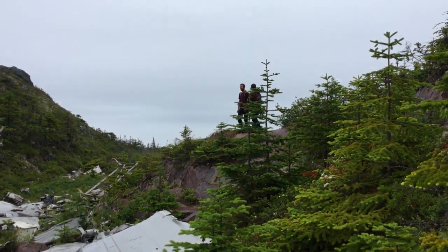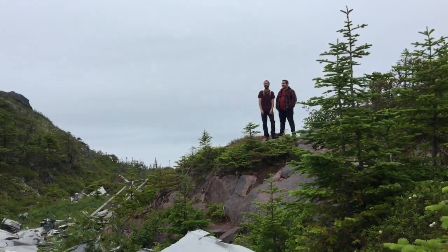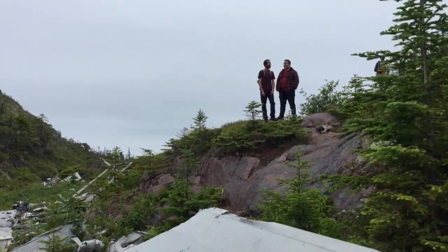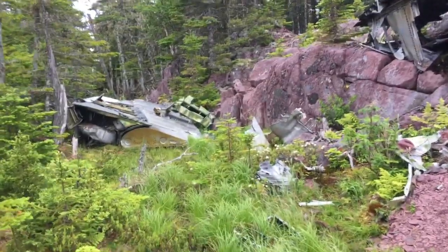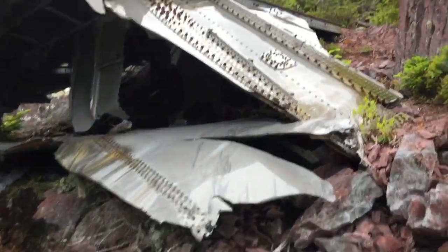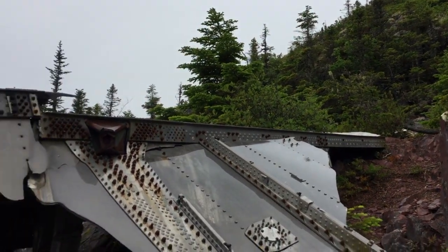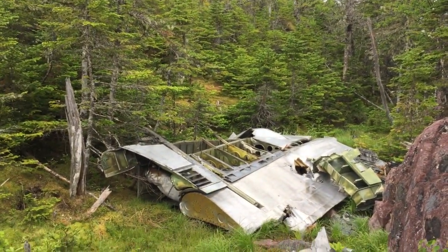So the guys thought that I didn't know where the tail was and I was way up there somewhere — jokes on you, I was here the whole time. There's more parts — part of the fuselage probably, and there's a part of the wing.